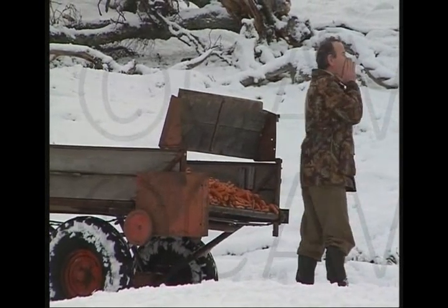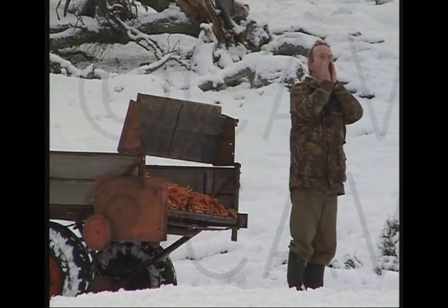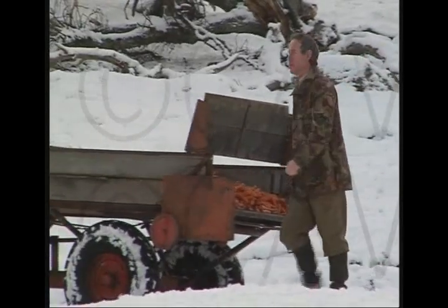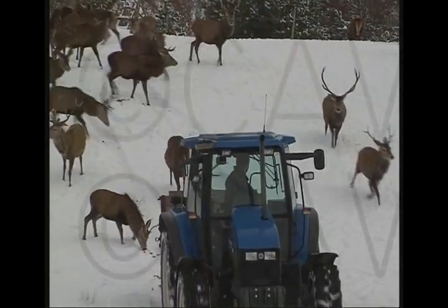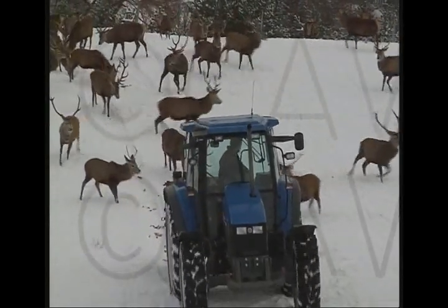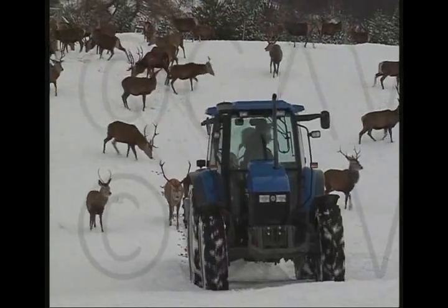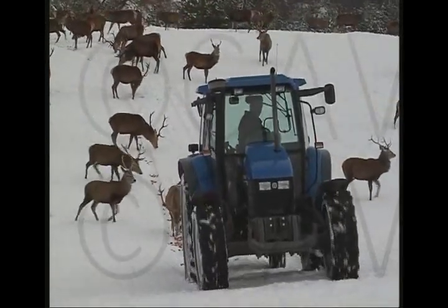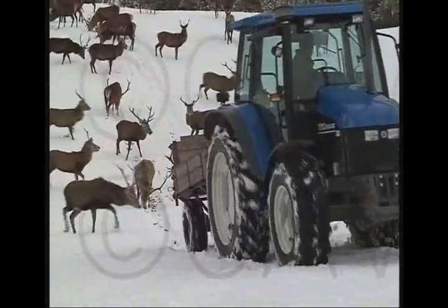Here you can see us putting the feed out — the carrots out to the stags. I give them a shout just before I feed, just to let them know, and they get used to the shout so that the feed is on the go. Here we use an adapted old spreader to put the carrots out. It spreads them out along the width of the trailer and very thinly, so all the stags get a bite and get a few carrots.